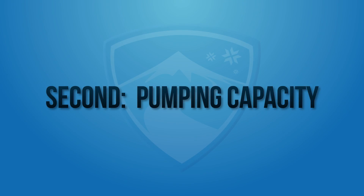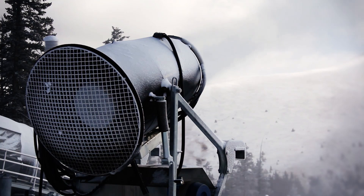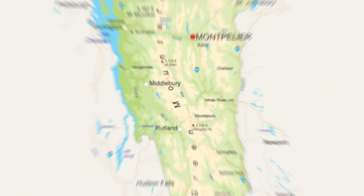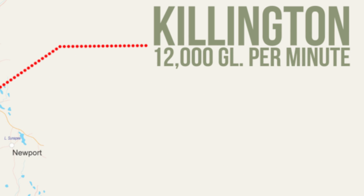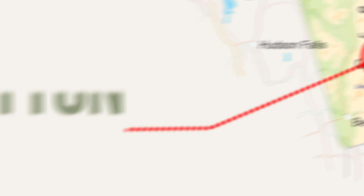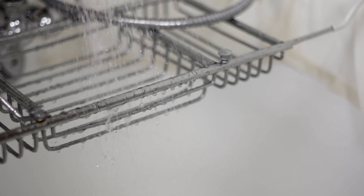Second is pumping capacity. A large water supply doesn't matter unless resorts can push this uphill to their snow guns. This is usually measured in gallons per minute, and Killington is a leader with the ability to move 12,000 gallons per minute. Down the road at Stratton, Vermont, they can pump 11,000 gallons per minute, and not to be outdone is Beaver Creek, Colorado, who can push 10,000 gallons uphill every 60 seconds. To put this in perspective, that's about the same amount of water a family uses in showers every year.